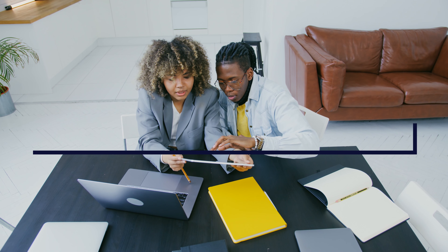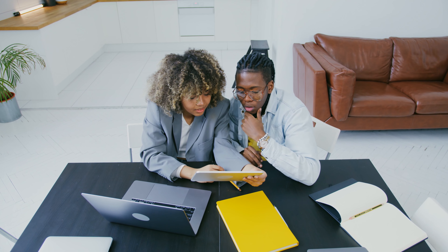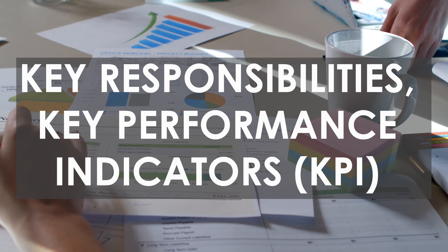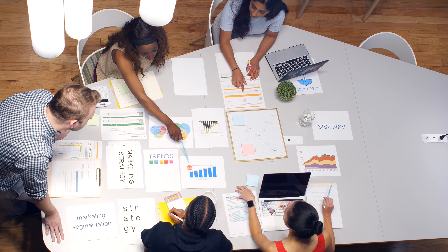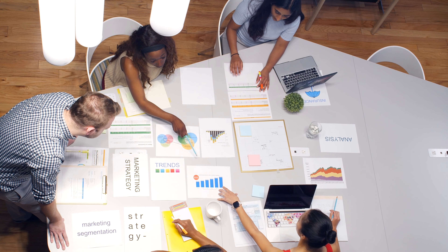Number one is job descriptions. Your persona may include roles and titles. Use those to dig deeper and do an internet search for job descriptions, which often can be found in job postings. Job descriptions reveal key responsibilities and key performance indicators they must deliver, and who they report to within the organization. With this knowledge, you can create content to educate your audience on how to meet these responsibilities and KPIs effectively.